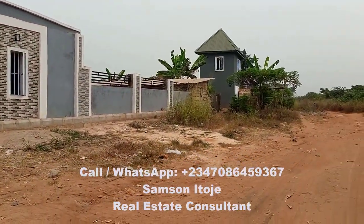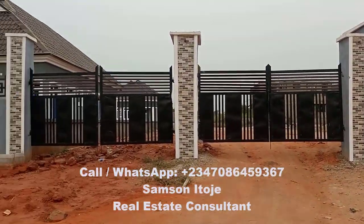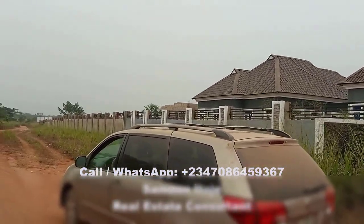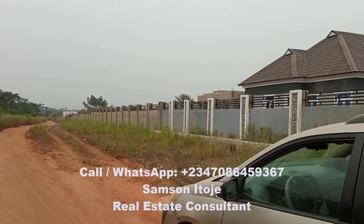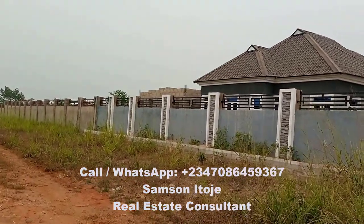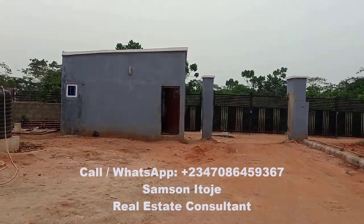This is the external view of the fence of Happy Life Estate. You can see the fence goes all the way down. Now let's step inside and see how the inside looks like. This is the gate of Happy Life Estate.